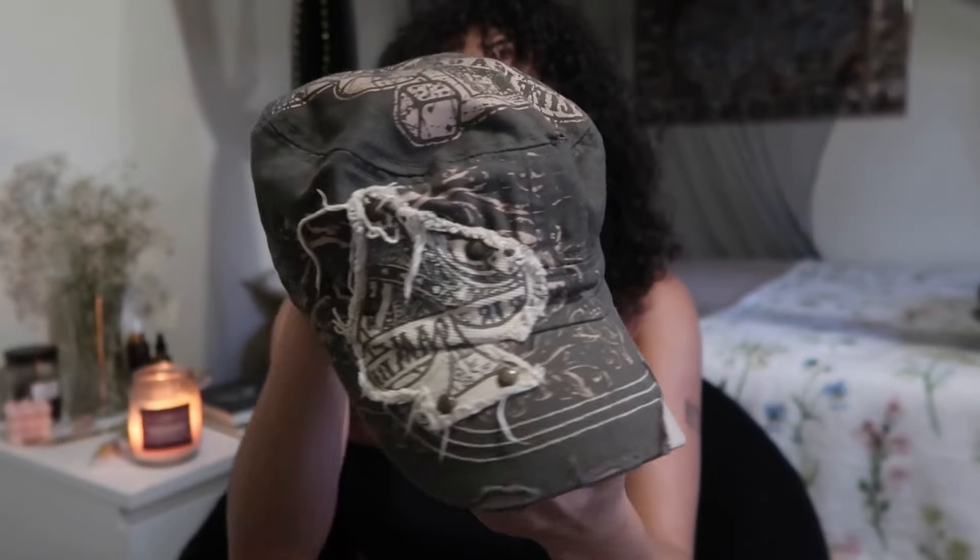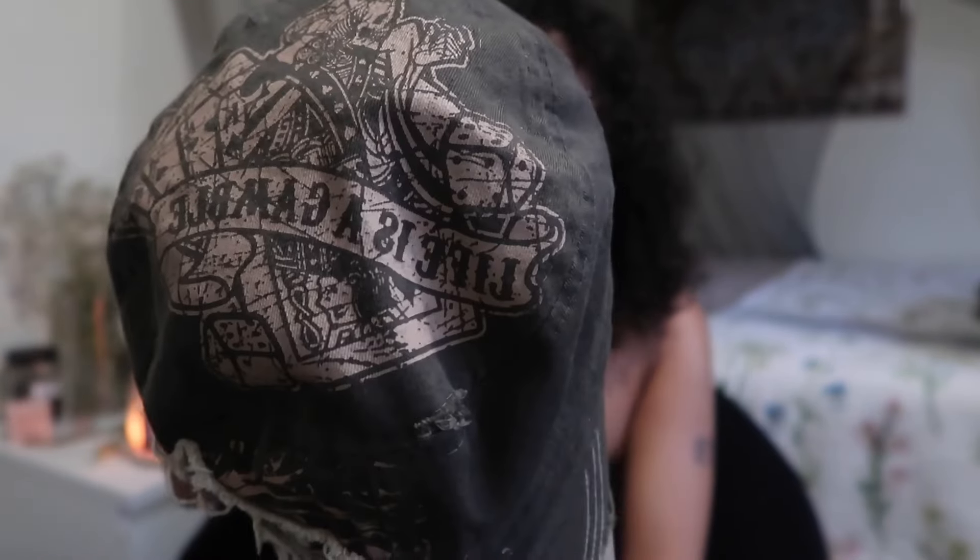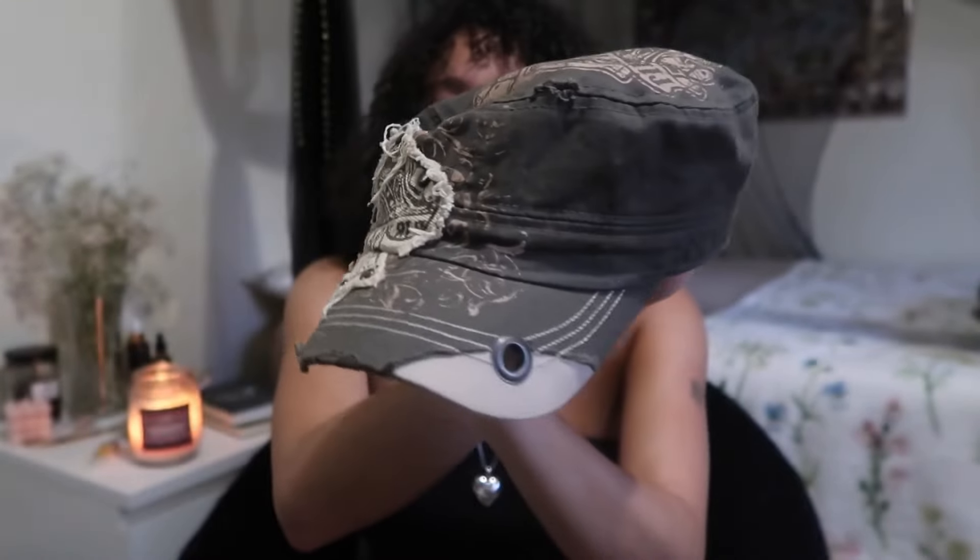The next hat is this army green distressed hat with a spade and playing cards on top, and it says 'Life is a Gamble.' I just think this is the sexiest hat in the world.